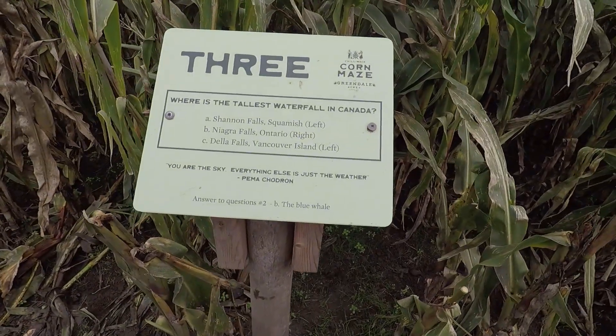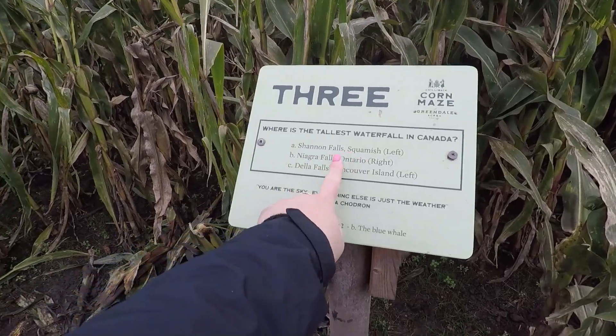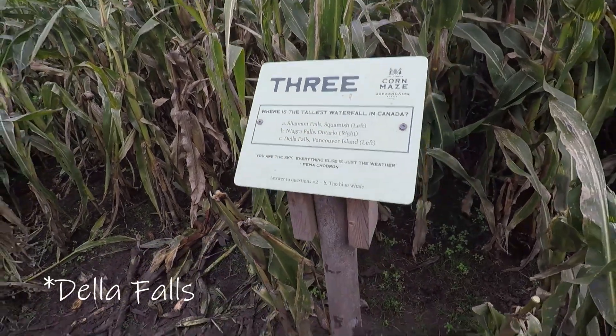Where's the tallest waterfall in Canada? Shannon Falls, Squamish; Niagara Falls, Ontario; or Delta Falls, Vancouver Island?